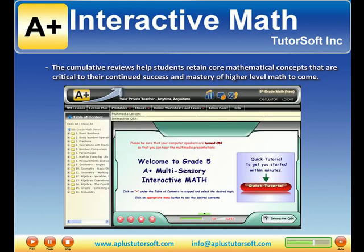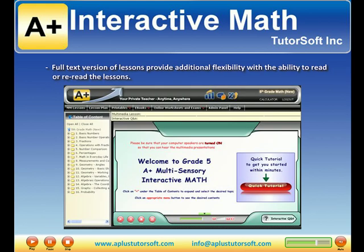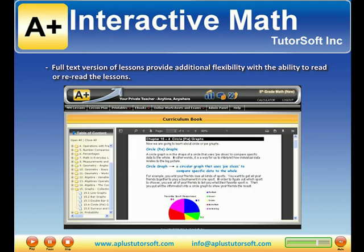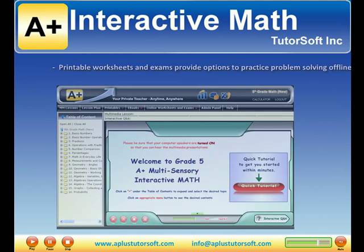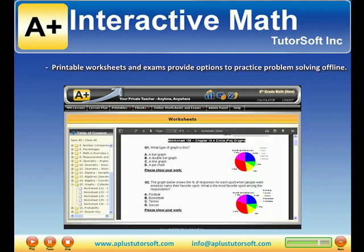The cumulative reviews help students retain core mathematical concepts that are critical to their continued success and mastery of higher-level math to come. Full-text versions of lessons provide additional flexibility with the ability to read or re-read the lessons. Printable worksheets and exams provide options to practice problem-solving offline.